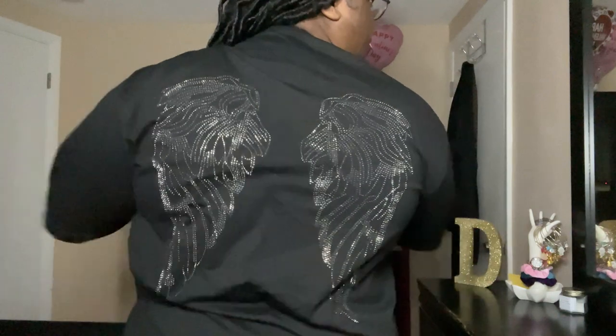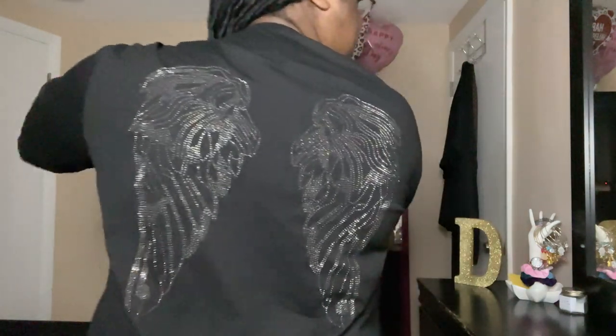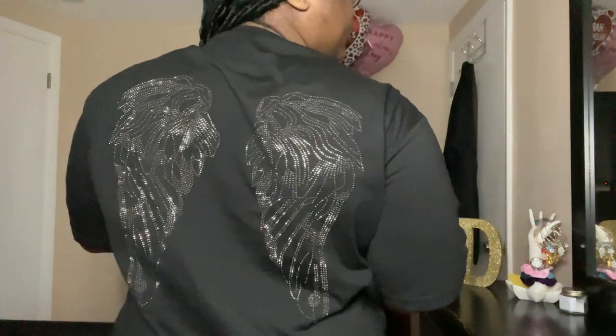I haven't washed this shirt yet, I haven't worn it at all, so maybe in the comment section I'll pin a comment letting you guys know if the jewels come off or something. But it is really comfortable — I like that I have room to move. I could have sized down but it's okay. Let me give you guys one more view of the back — yeah, this is super freaking cute. I got all the little angel wings on the back, it's very much giving.